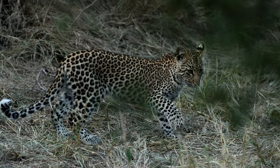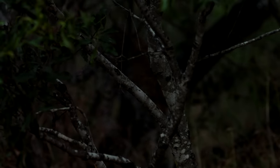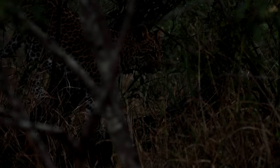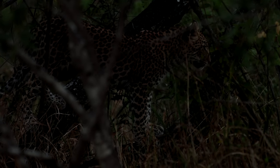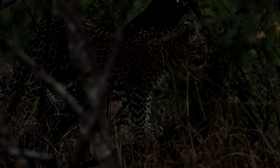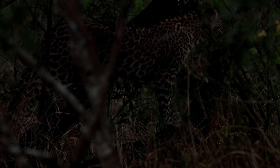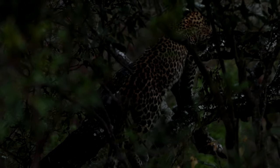This one looks like a little female. I personally think it was the little male we had the other day — the first one that appeared on the virtual safari — during the incident with the hyena. I thought this one was a bit more shy, but it turns out she's just had to get used to our presence. Look at this little cat.